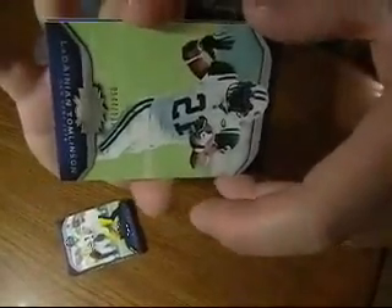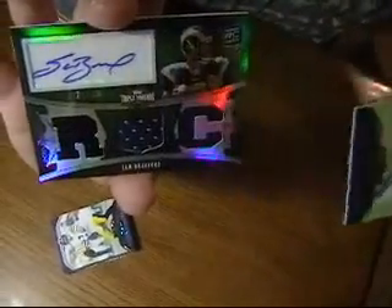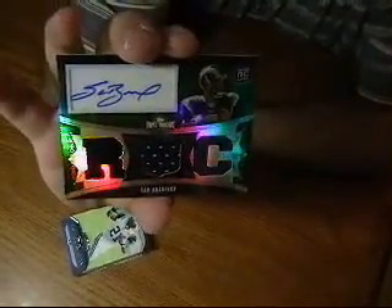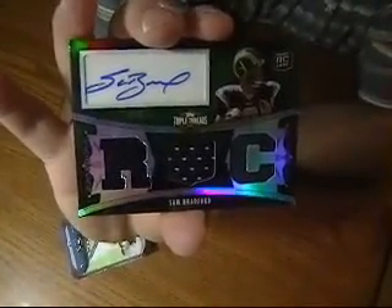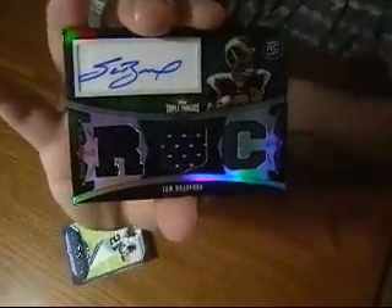And behind this we've got our last card. We'll slowly reveal this one here. Hey, there we go — Sam Bradford, rookie auto, triple jersey. That's the one we're looking for. This is numbered 21 of 50. Congratulations, St. Louis Rams. Nice hit — that makes it all worthwhile. Nice job. Congratulations, everybody!